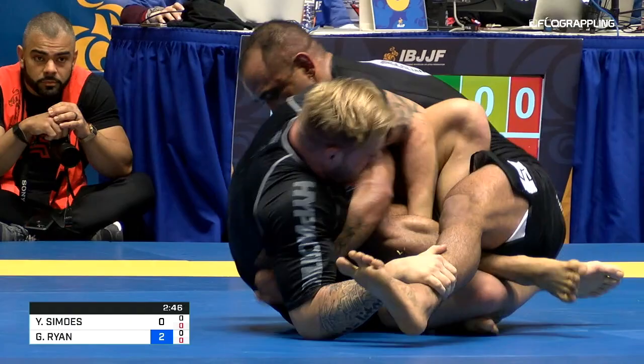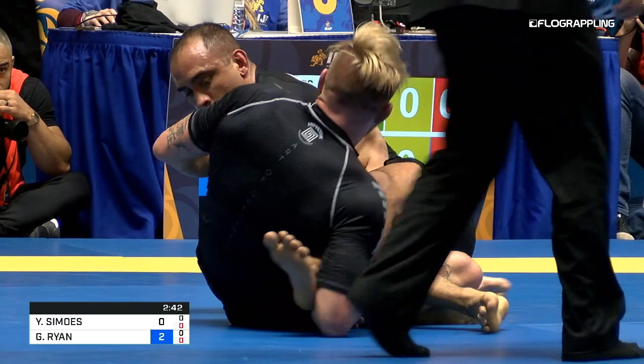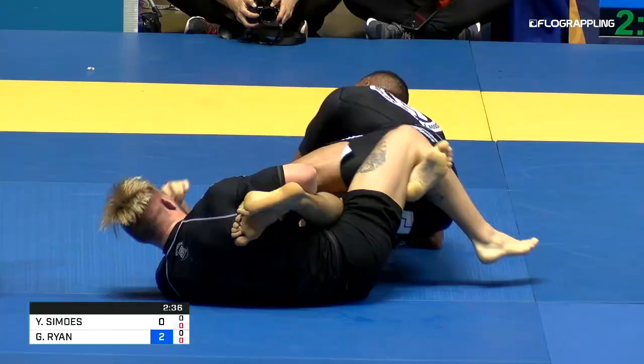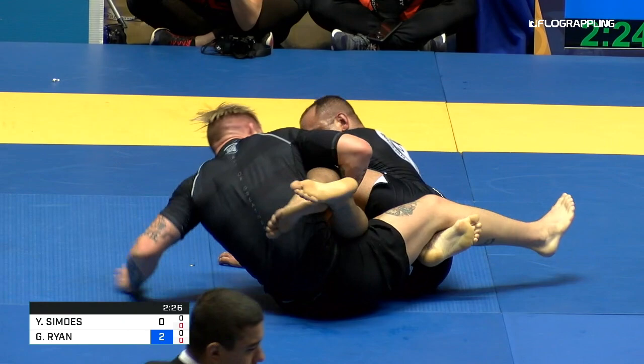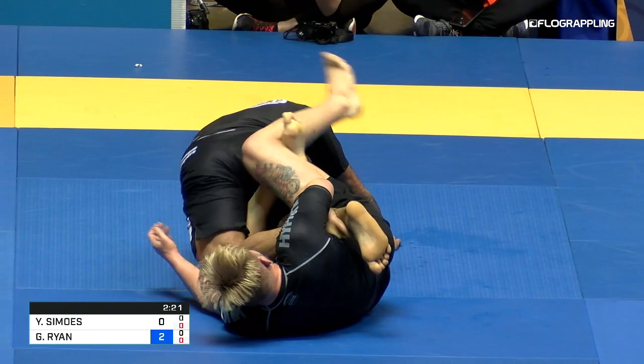Ryan is tangling the legs up here — he's going for that straight footlock now. That's a legal footlock even with a reap, even in a honey hole. He's attacking the outside leg. We see Gordon trying to use that as a sweep, which would pretty much give him a huge lead. If Yuri were to get swept here, he might have a hard time recovering — a four-point deficit's pretty big, that's a mount or a back take that he would need.